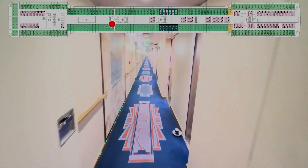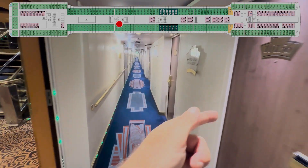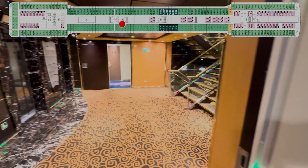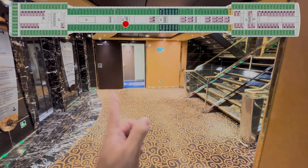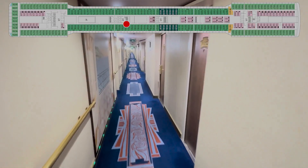Crew door, emergency exit. 160, 158, 156, and 154. And your aft midship stairs and elevators, of course. I already called out 154.